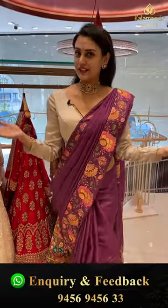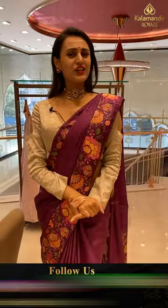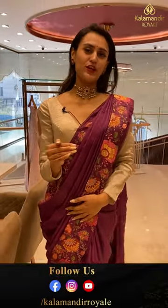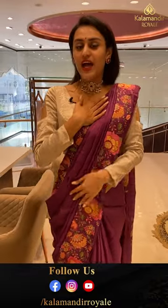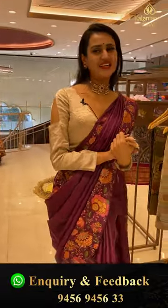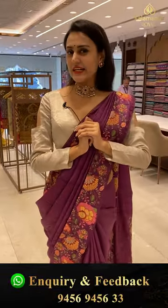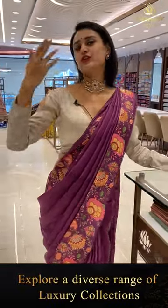Hi, hello and welcome back to another brand new live episode with Kala Manir. I hope you are doing absolutely fine and safe, and likewise me. I am doing really really beautiful and energetic. Let's start a beautiful new year with this beautiful Kala Manir.